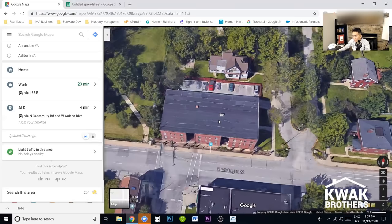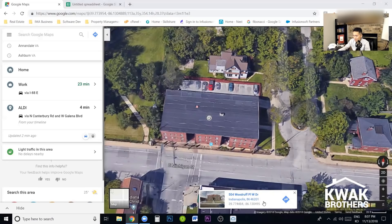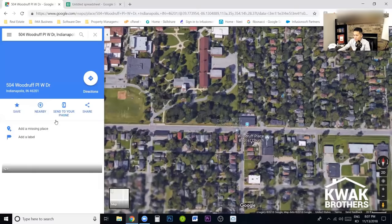Well, right-click over the building and click where it says 'What's here?' Click on that — oh, look at that. 504 Woodruff Place, West Drive, Indianapolis, Indiana. So I know the address now. Boom.